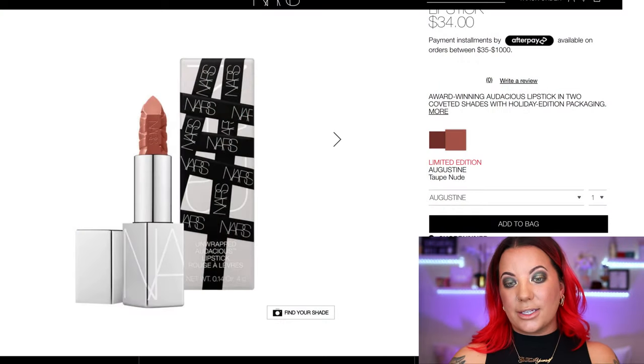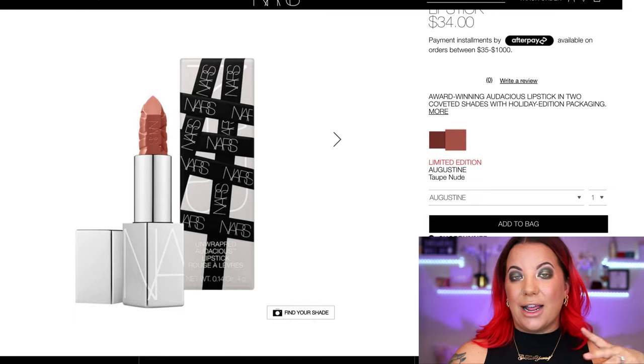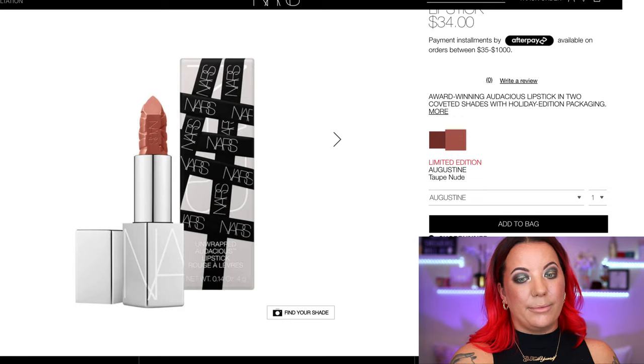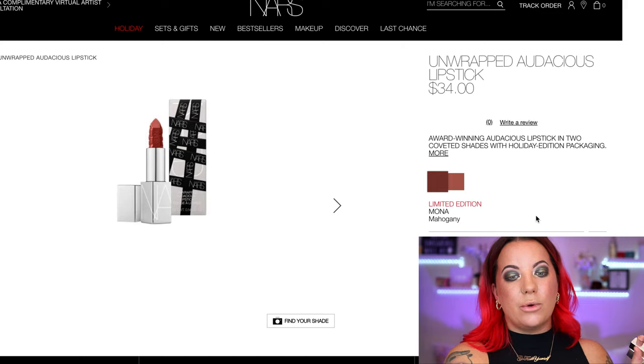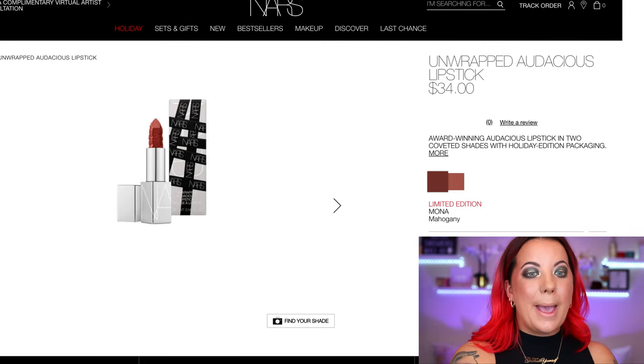That's it for the cheeks, the eyes — and now we've got lips. I've got the two Audacious lipsticks, and those are literally my favorite lipsticks of all time. So I highly recommend these every single time because I love the formula. From what I just looked up online, I believe one of these shades is permanent and one is not. Augustine is the lighter of the two — I looked in the Audacious line and I didn't see Augustine, so I think it's a new shade. The other shade is Mona, which is deeper. They're both beautiful — Augustine is a taupe nude and Mona is a mahogany. $34 a piece, so yes, they're very expensive.